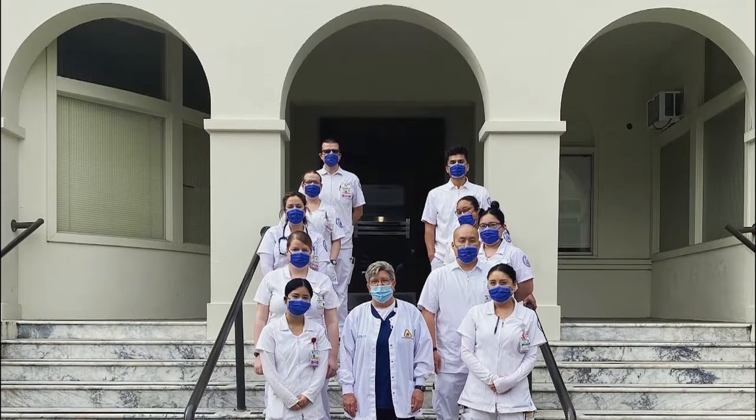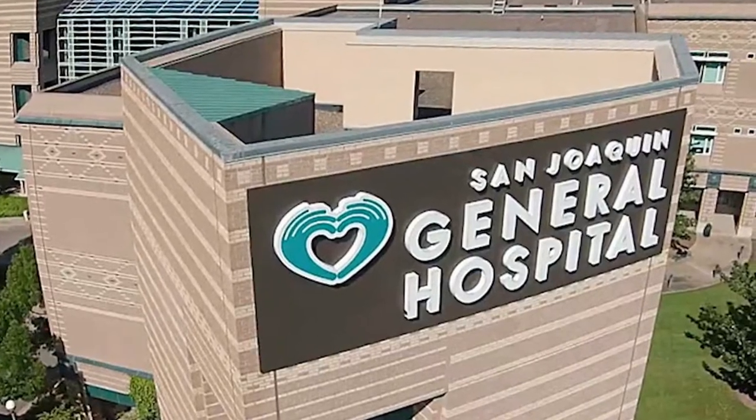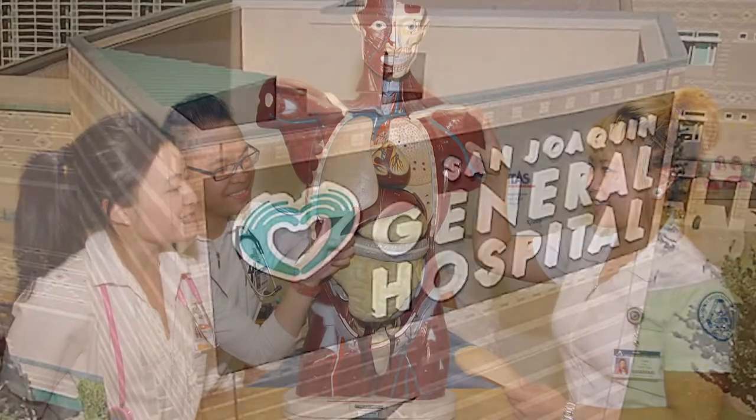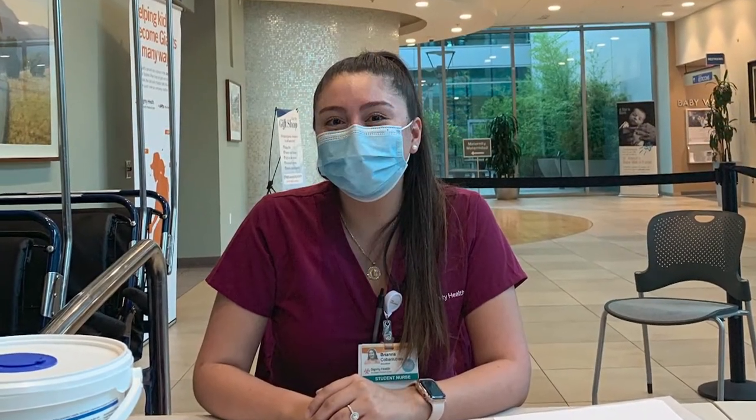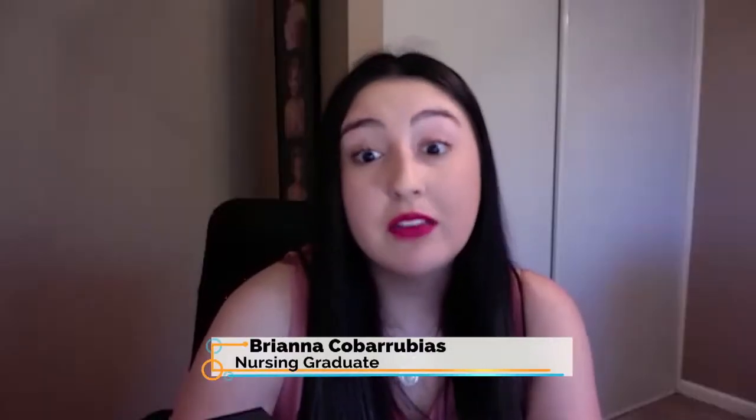Two local hospitals — St. Joseph's Medical Center and San Joaquin General Hospital — agreed to let their students back inside to complete their clinical hours. Brianna Kobarubias was grateful to be among those students. She said it was such a relief to be able to get into clinical. They told students they didn't have to go back if they felt scared or didn't want to be in that type of environment, but none of them felt that way. As she noted, not a lot of nursing students get to say they experienced being in the hospital during a pandemic, so for them it felt like they were lucky.